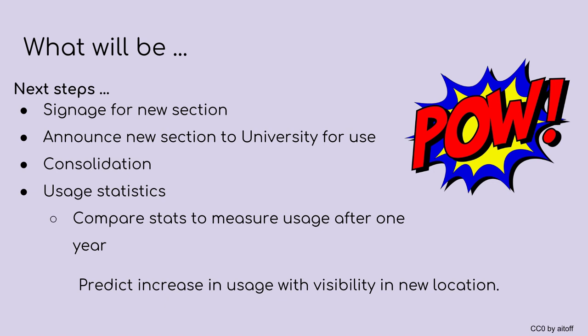Finally, I want to assess the new section and make sure that this was a good move, so using statistics is going to be important. This will be a comparison between the statistics of when they were put on the shelf, and I'm going to use statistics from a year from now to predict or support my prediction of the increase in usage with the visibility of the new location as well as the actual visibility of the items themselves.